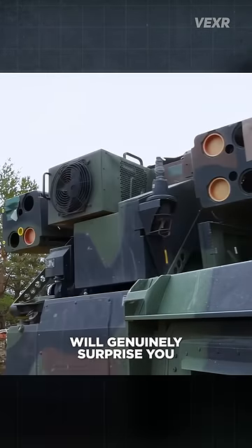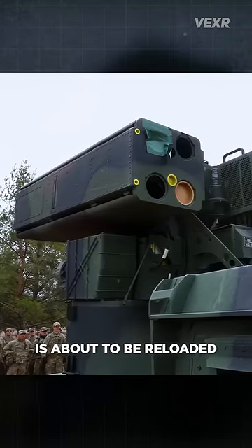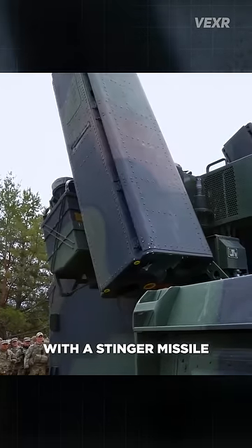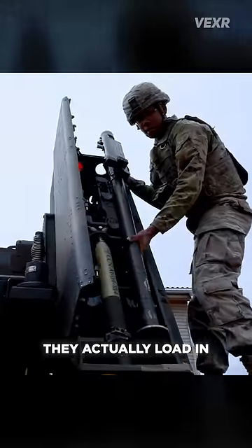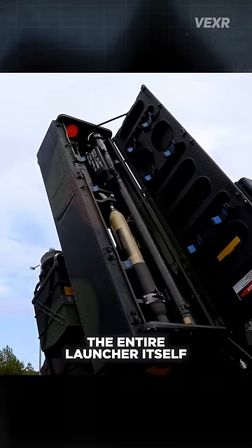What you're about to see will genuinely surprise you. This Avenger missile system is about to be reloaded with a Stinger missile. I had always assumed the actual missile was loaded into the Avenger, but no — they actually load in the entire launcher itself.